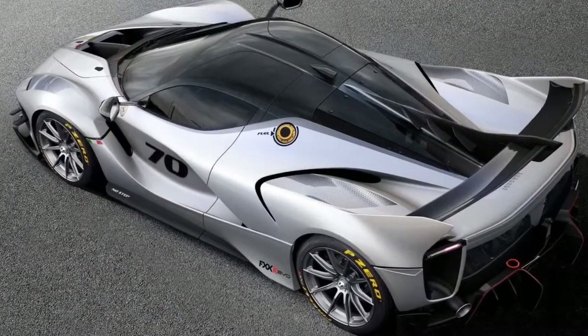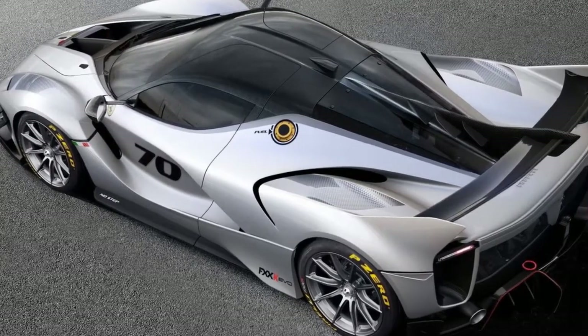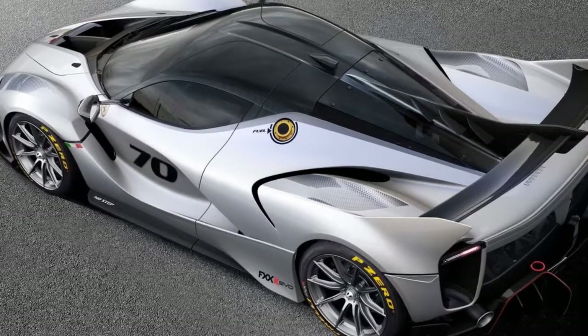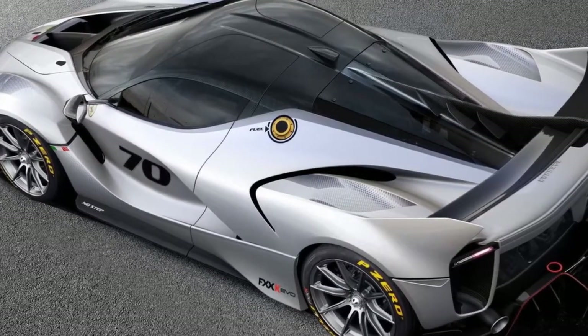At the FXX K Evo's top speed, that number increases to 1,830 pounds. To accommodate the car's new aerodynamic prowess, Ferrari also tweaked the suspension.